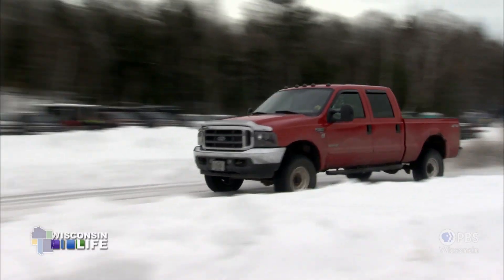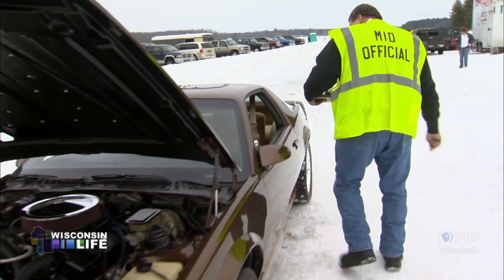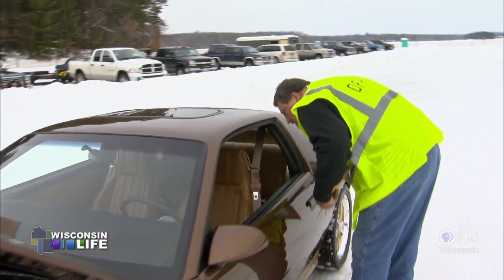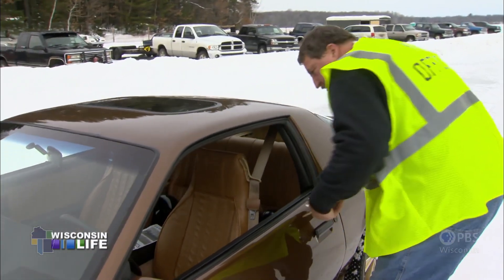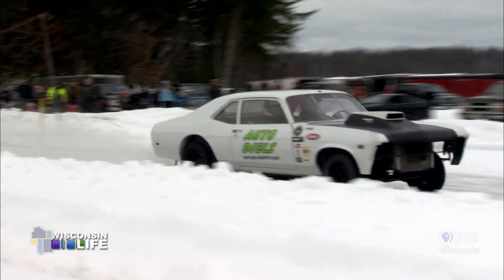Bill Bunnell has stayed hooked for years now. But there's one thing the president of this club hasn't done — he has never been in a car drag race here. He drag races on asphalt, has done figure eight, off road, but has never run a car down the ice track — except in the plow truck.